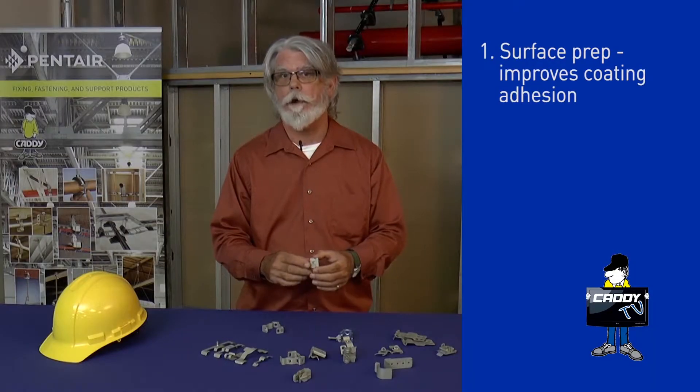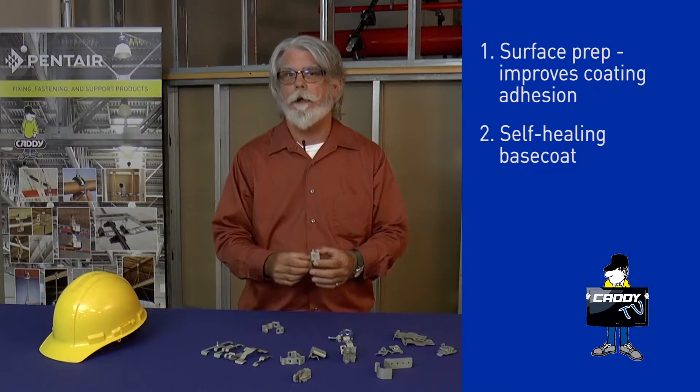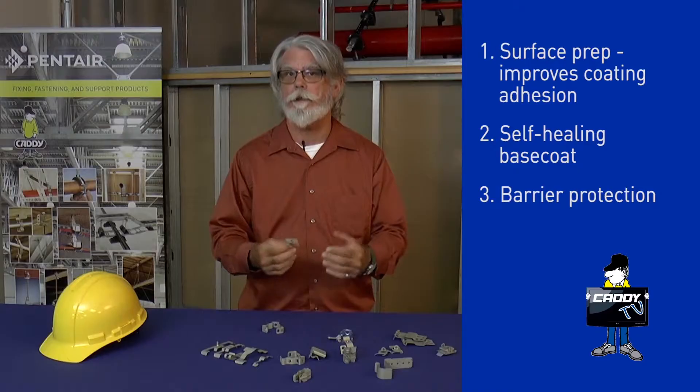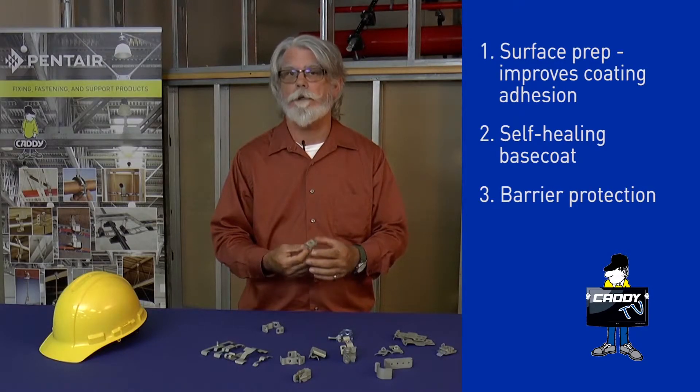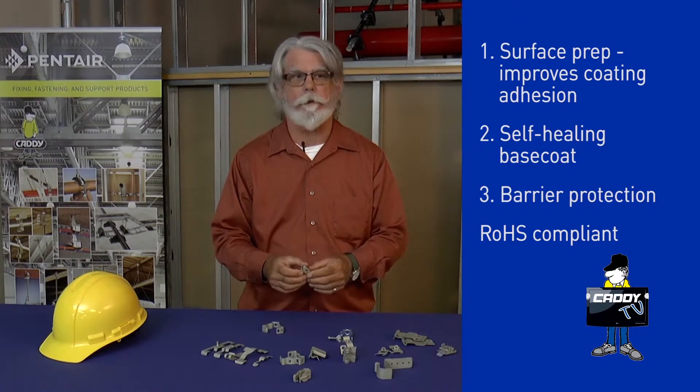One of the things that sets us apart from anyone else in the industry is our Caddy Armored. The Caddy Armored is actually a three-layer, three-step process that's really proprietary to us in this industry. It sets us apart — it actually exceeds any corrosion protection of any of our competitors.